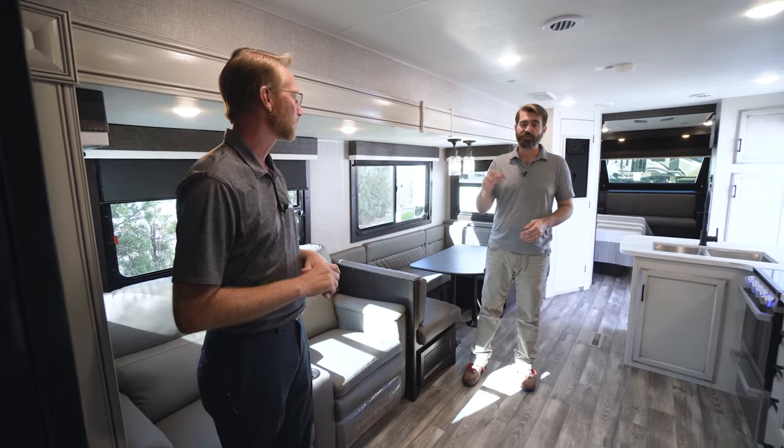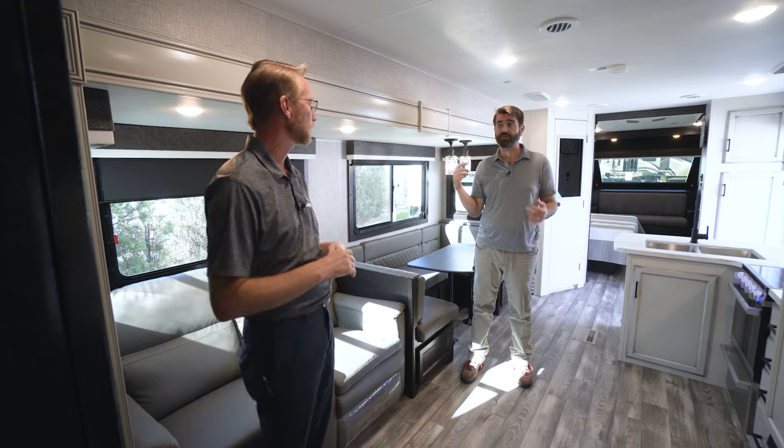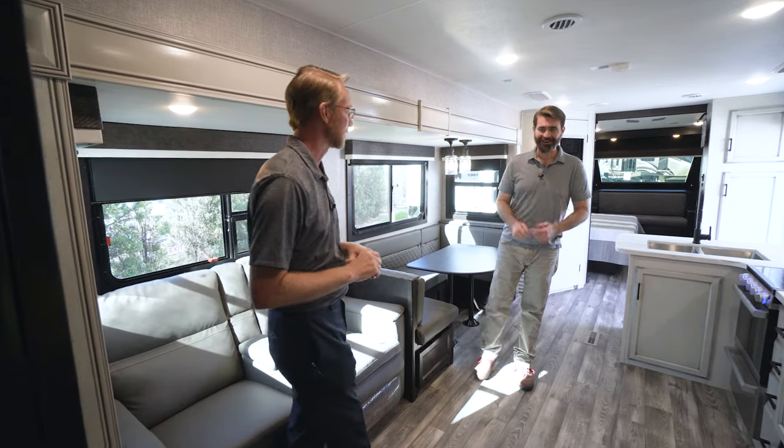That is awesome, but this isn't all we've got to look at. There's one more Eagle sitting right across the way. We're going to pop outside and check it out because it's got a couple of features that this one doesn't have. Let's go.